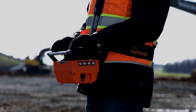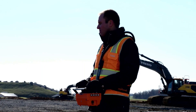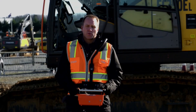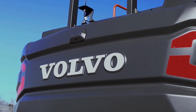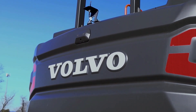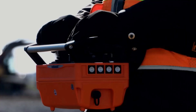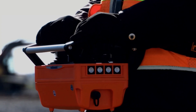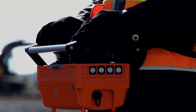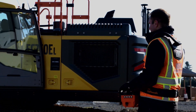The benefit of the remote is that you have increased safety for the operator and also for others at the site. This remote control machine is part of a bigger vision for Volvo, where we continue to evolve and change with our customers' needs. That will include tele-remote operation in the future, as well as autonomous and semi-autonomous operation — some of which we already have now.